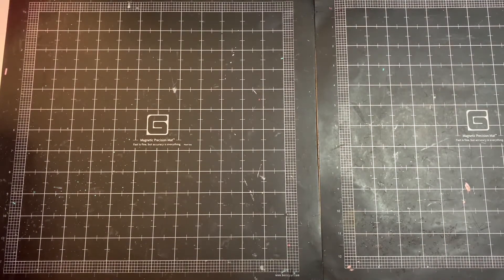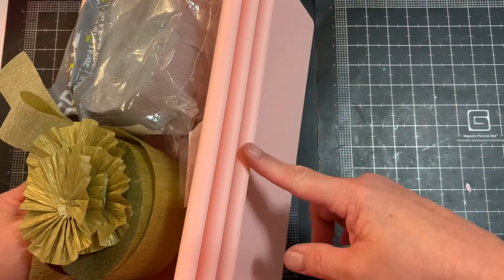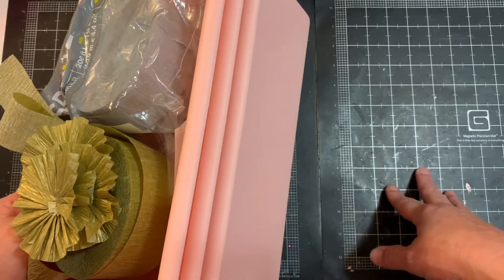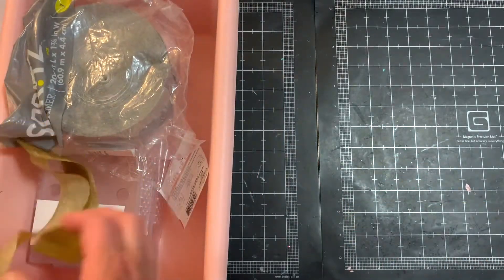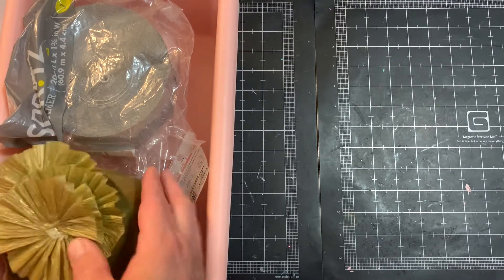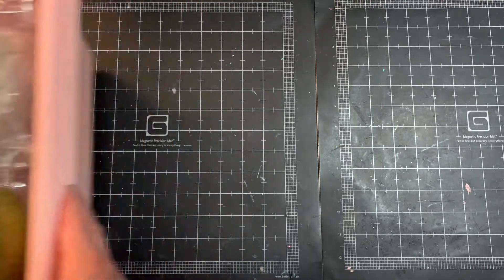I went into Target and picked up some bins — actually three of them. I picked up two of the minty blue teal color and I've already put them on my shelf. They're cute, they're three dollars, and I like how sturdy they are, so they're from the Target dollar spot.